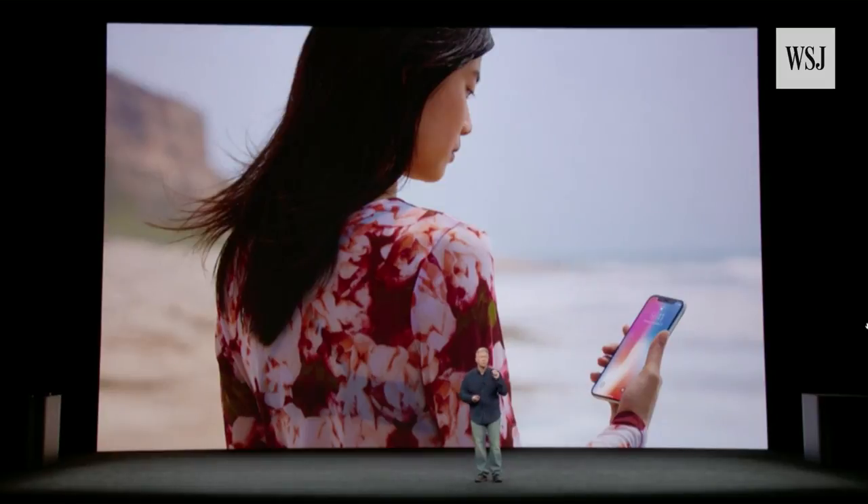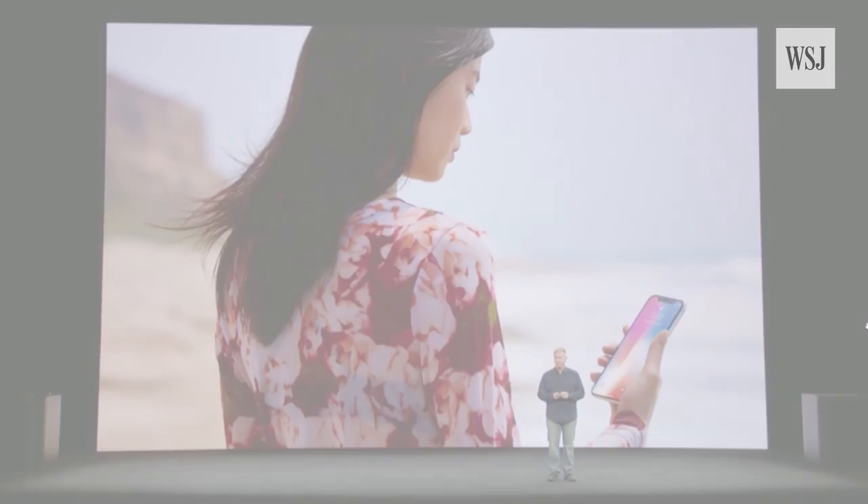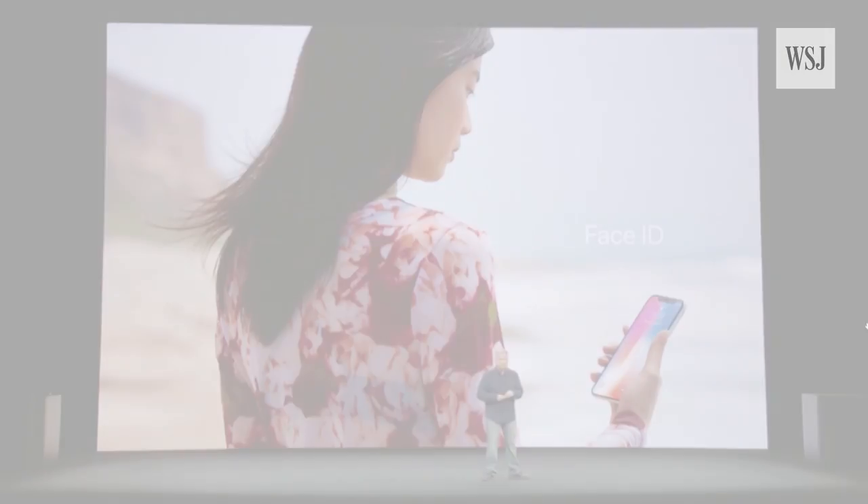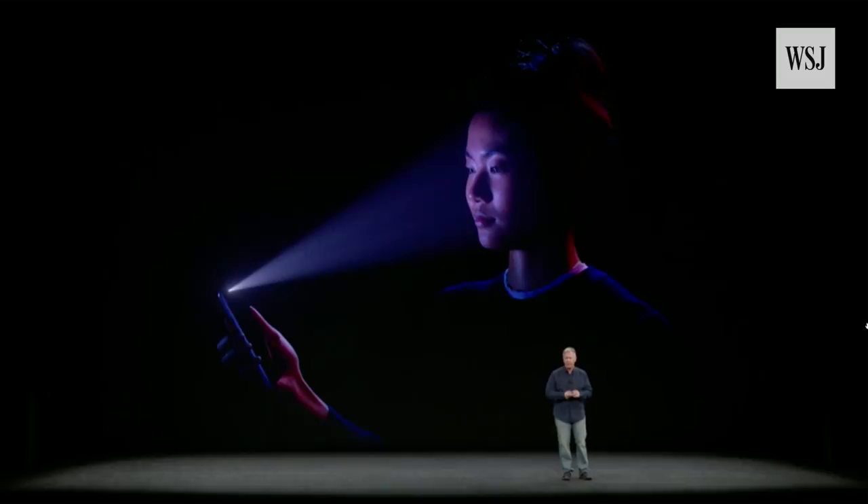With the iPhone X, your iPhone is locked until you look at it and it recognizes you. We call this Face ID. Every time you glance at your iPhone X, it detects your face with a flood illuminator, even in the dark.